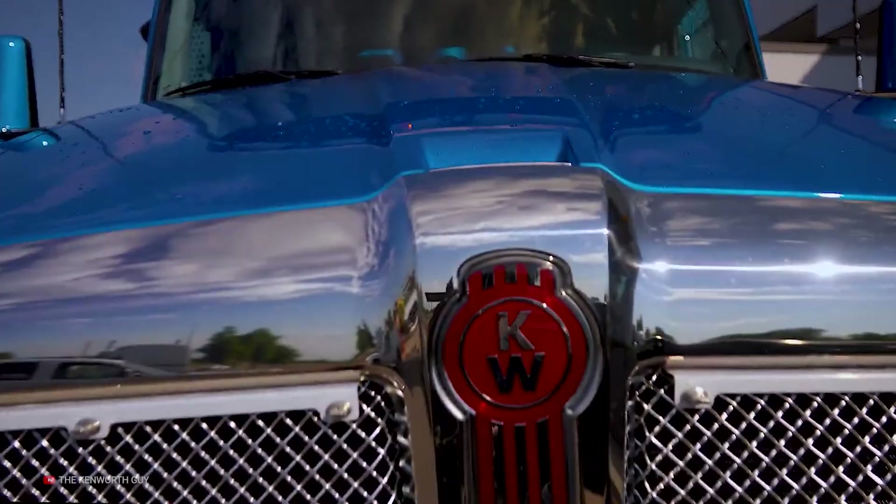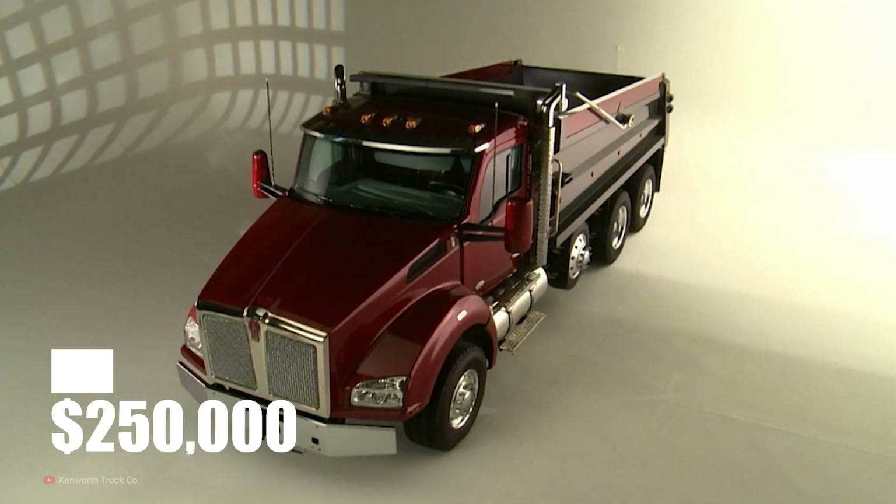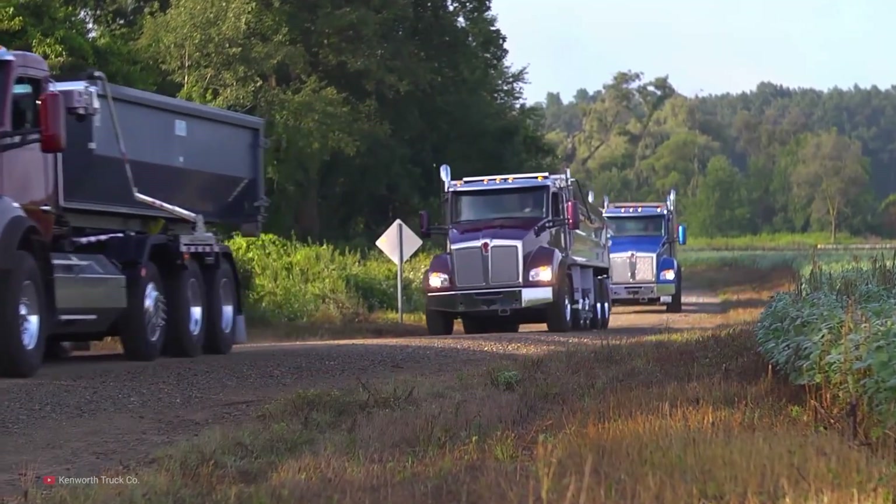With all that power comes a pretty price. Today, you can pick one up used for right around $250,000, or a bit cheaper if you go with an older model.